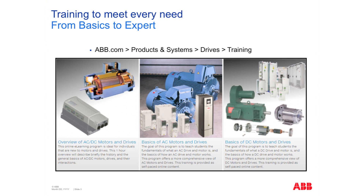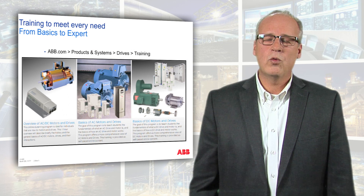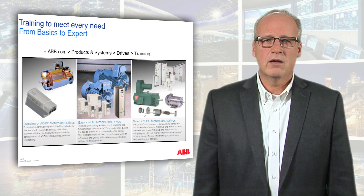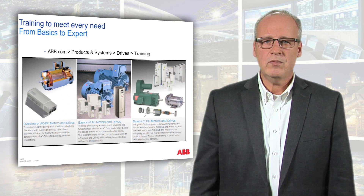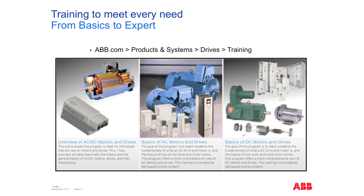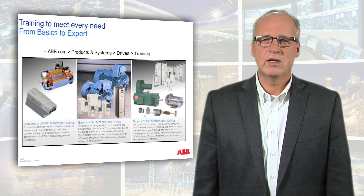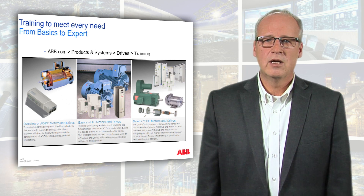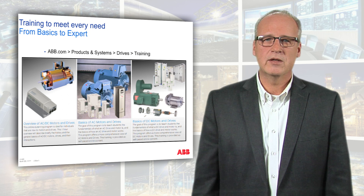The first part is the overview of AC and DC motors and drives. This is a one-hour presentation that will take you from the beginning to the end as an overview. The next step in this curriculum learning path is the basics of AC motors and the basics of DC motors and drives — an in-depth dive into these two topics, teaching you from A to Z about motors and drives, both AC and DC.